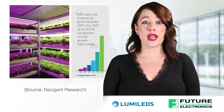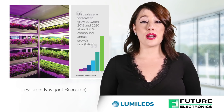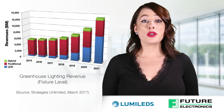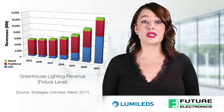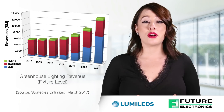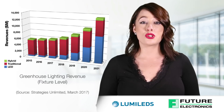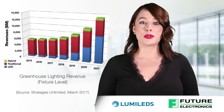The horticulture market is forecast to experience astronomical growth — more than 80% compound annual growth rate over the next five years. The global greenhouse and vertical farm market sizes are also predicted to grow significantly, with LED fixture revenues estimated to grow from $500 million in 2017 to over $7 billion in 2021. The bottom line is: don't wait — capitalize now on the opportunity.